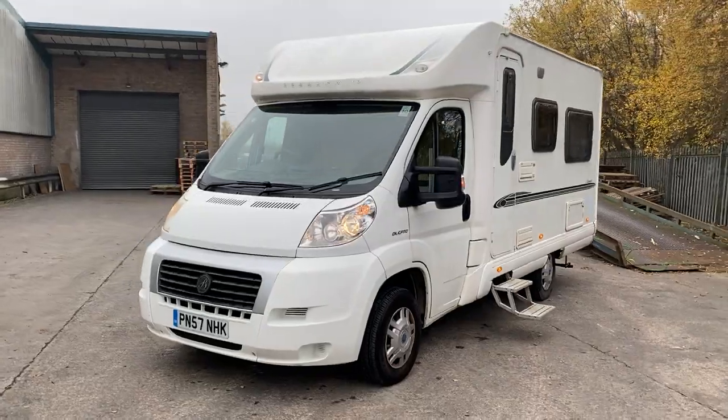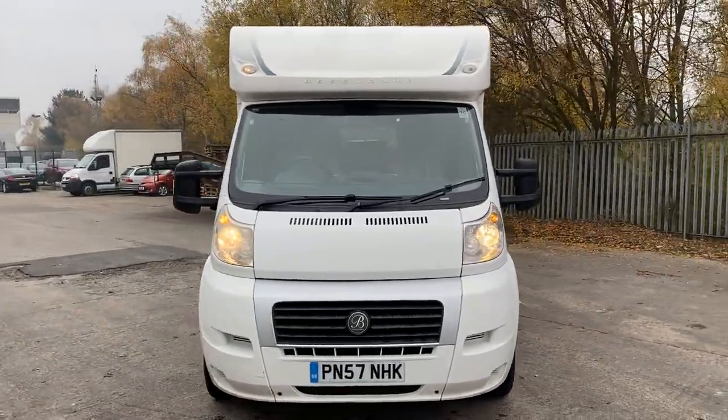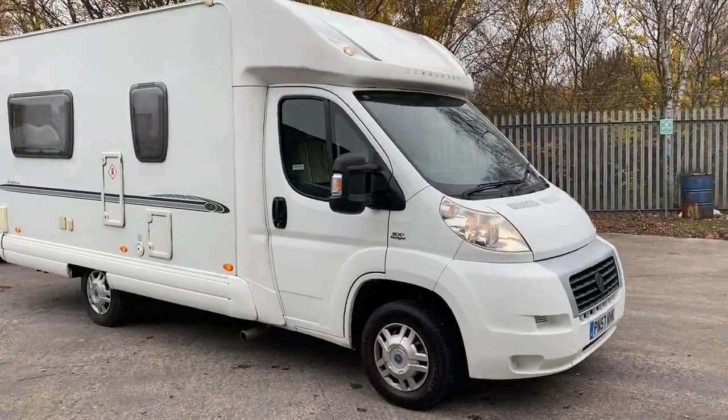Just arrived in stock today. Again, another wonderful example of a Bessacar — a very highly popular, in-demand motorhome.